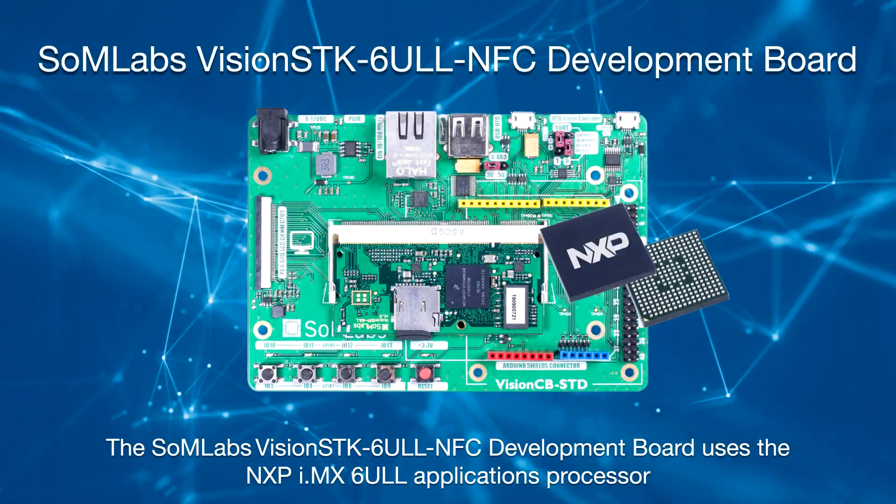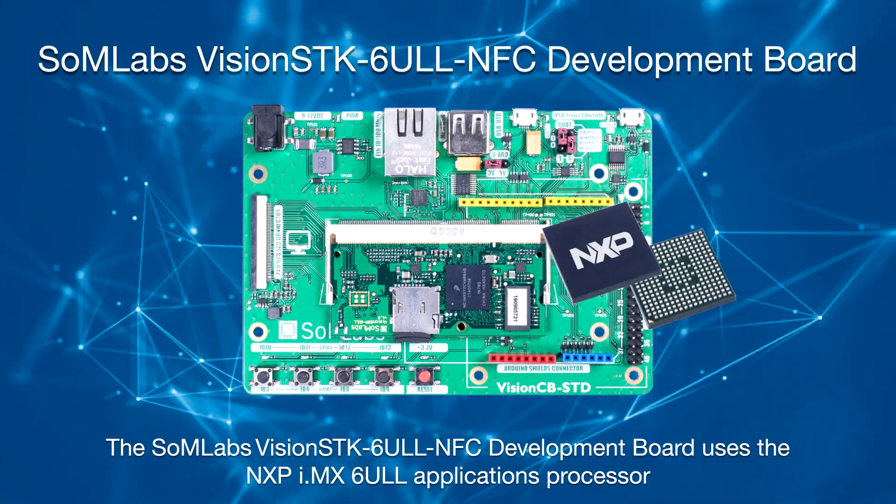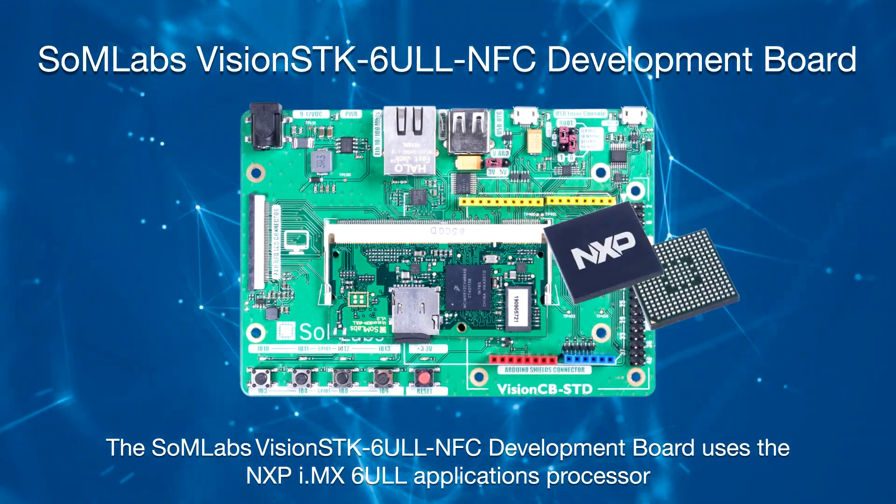Hello, Kristina Unrat here, Technical Marketing Engineer at Mauser Electronics. I'm here to introduce you to the new Somlabs Vision SDK 6 ULL NFC Development Board, which uses the NXP IMX6 ULL Applications Processor, a power efficient application processor family.